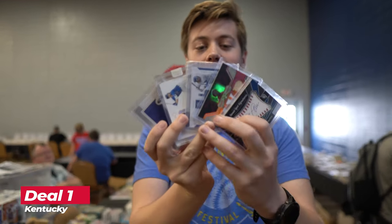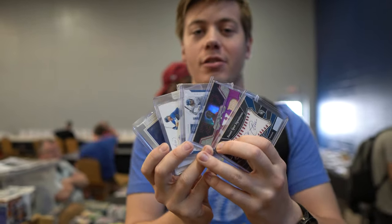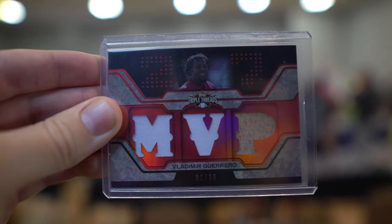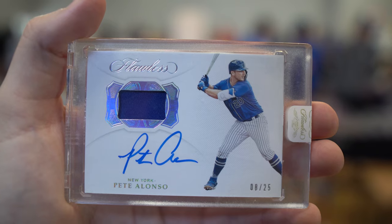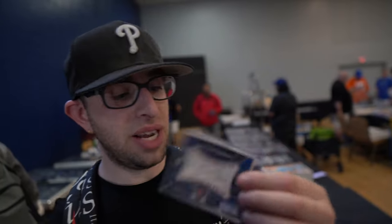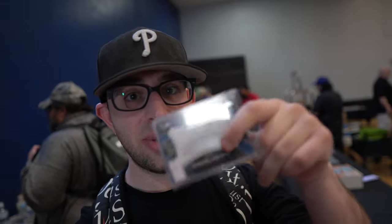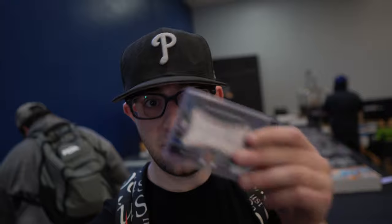First deal done here in Kentucky. I got this card lot for $540 — a lot of stars of today plus Vlad Guerrero's dad. We also picked up a Miguel Cabrera '04 Upper Deck Sweet Spot auto — got it for a steal. Sticker was only 50 bucks. I thought it was a good deal, and Ryan bought the other one, so fun times here.